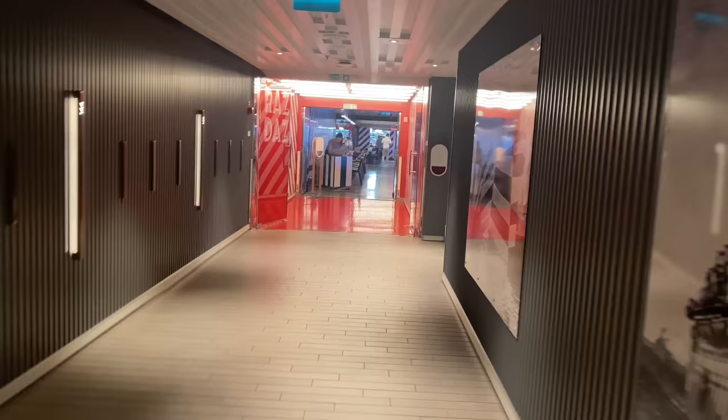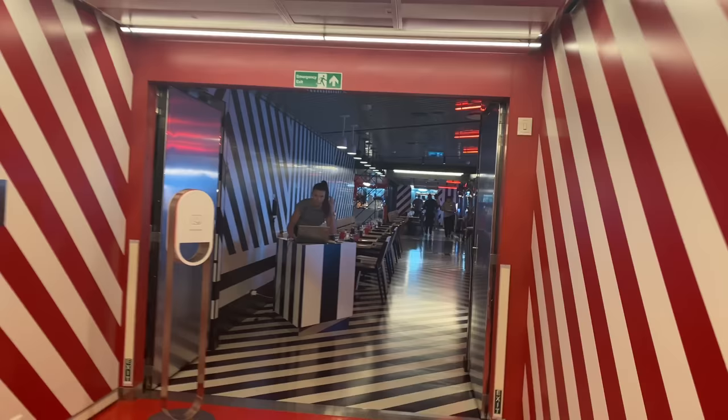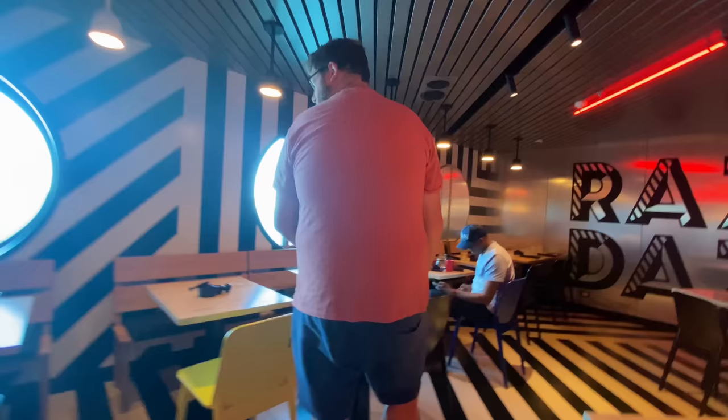Hello and welcome to a new vlog. Today we are in Key West and we're going to explore, but we're starting off by having breakfast at Razzle Dazzle. The entrance is quite fancy pants. We have a reservation at half nine and we're pretty much on time. We've got an amazing view of the ocean and you can see a little bit of Key West over there as well.